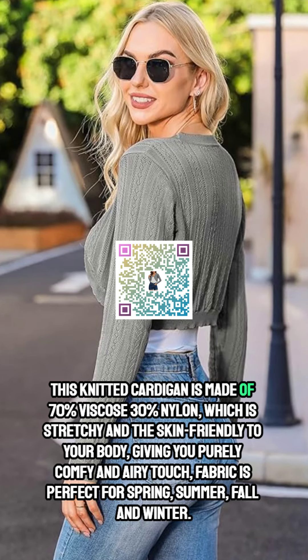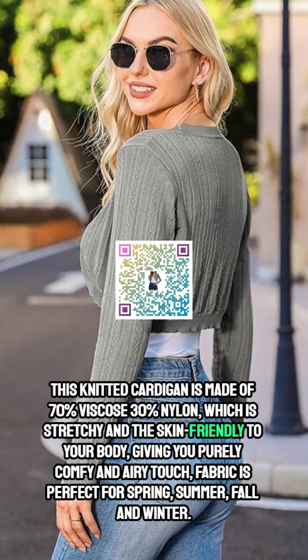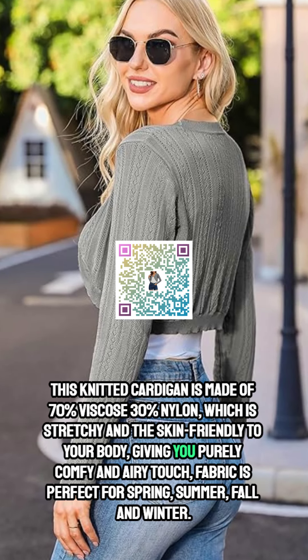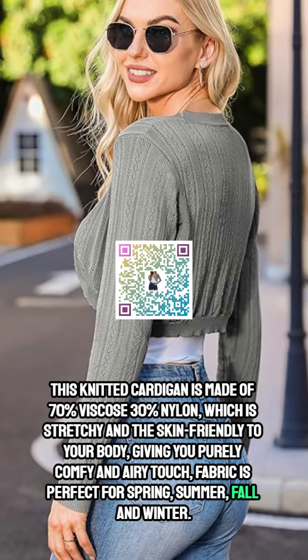This knitted cardigan is made of 70% viscose and 30% nylon, which is stretchy and skin-friendly to your body, giving you a purely comfy and airy touch. The fabric is perfect for spring, summer, fall, and winter.